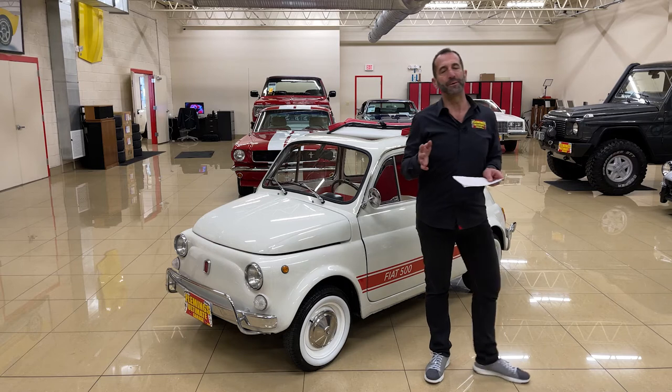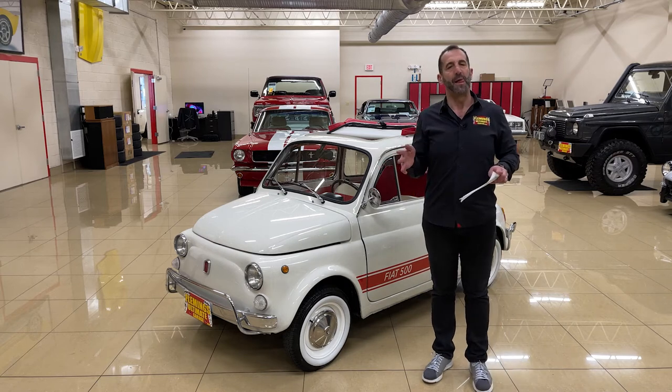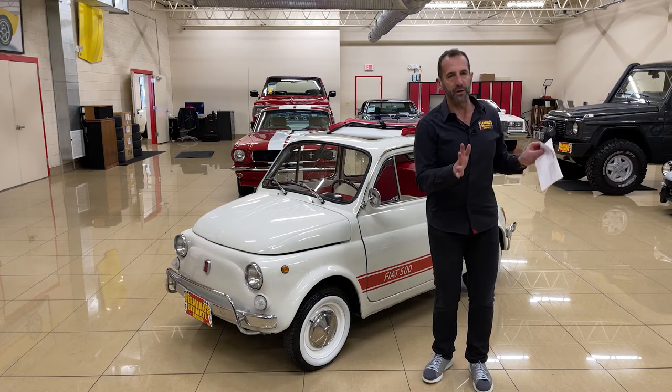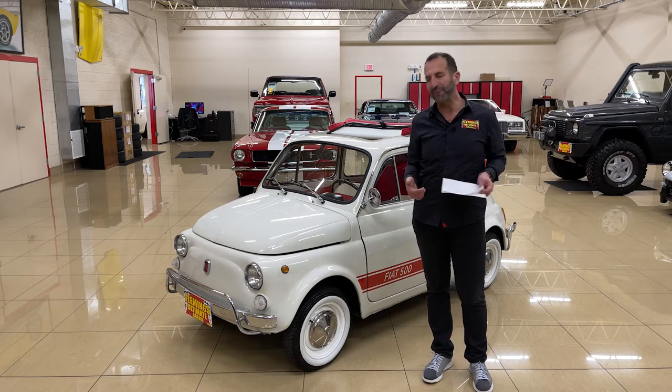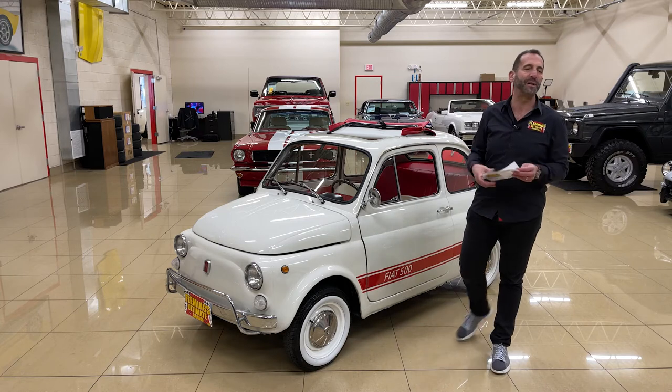And crazy as it is, when you drive these down the road, people who don't even like cars — they look at this car and all they can do is smile and point. Because everybody loves them. They just generate so many smiles.